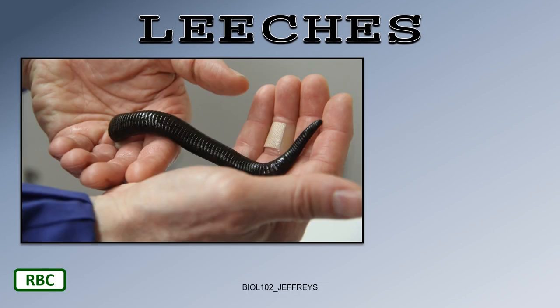Looking at leeches, you can clearly see the segments going on here with this leech.